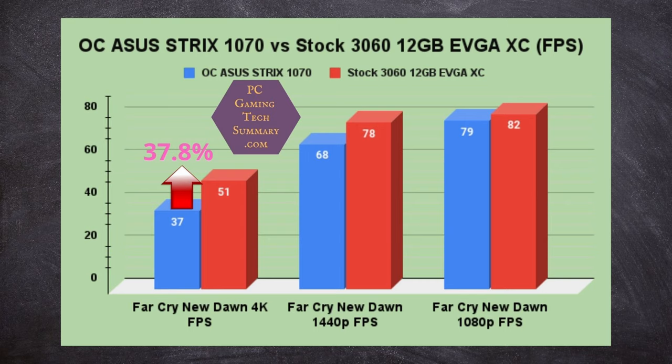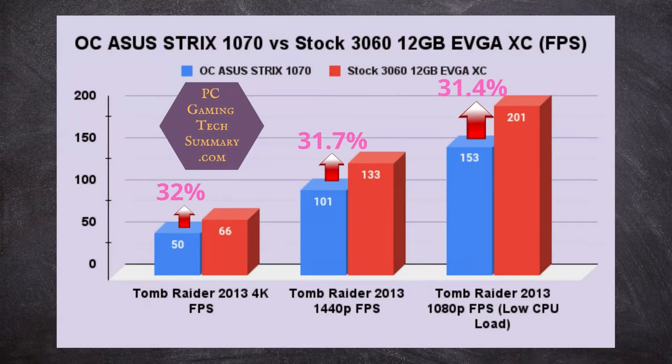Tomb Raider 2013 — look at this. We're right around 32% difference at 4K, 1440p, and 1080p. So it scales quite well — the CPU can handle it.